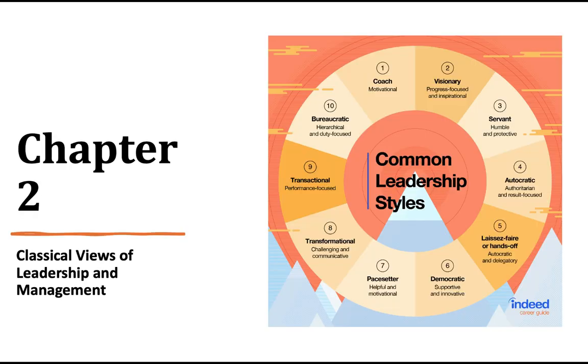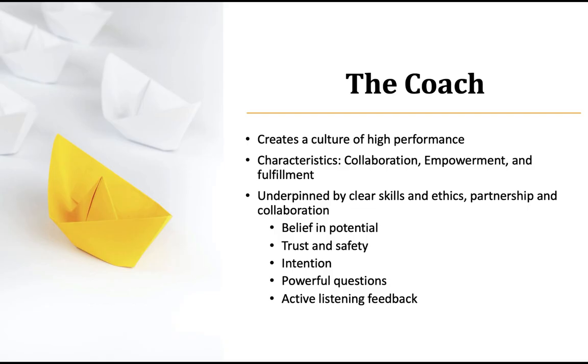On to chapter two — this pertains to your paper you'll be writing this week. We're going to hit common leadership styles quickly. Some of these could be revealed in your assessment. The coach creates a culture of high performance; they work on collaboration, empowerment, and fulfillment. They're underpinned by clear skills, ethics, partnership, and collaboration. Everybody wants to work for a coach.